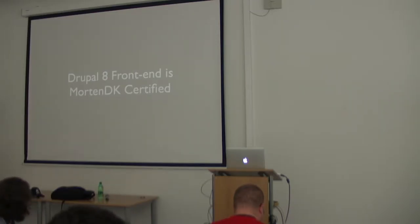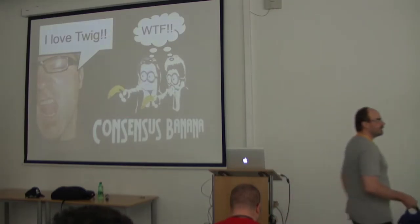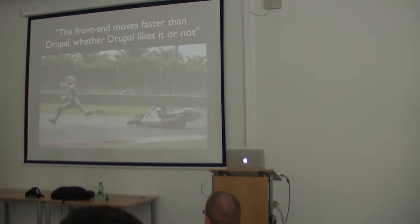On the other hand, we have Drupal 8. Drupal 8 frontend is Morten Decay certified — that's the only thing that makes Morten happy. He was an angry themer, and now he's a happy themer. In Drupal 8 we also created a new theme called Classy, so you can have a theme with no classes or a theme full of classes. The frontend moves faster than Drupal, whether Drupal likes it or not.